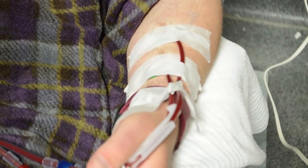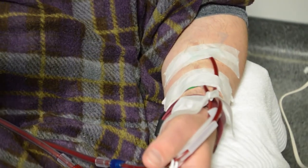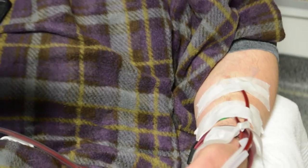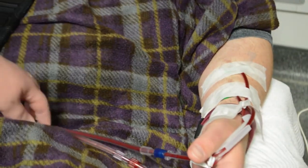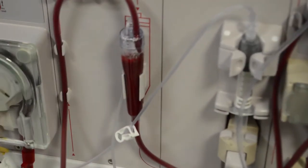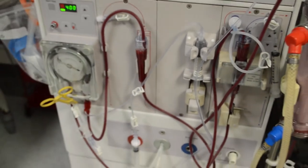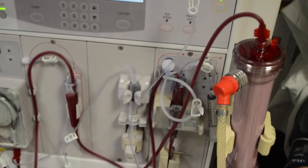To do the actual dialysis process, we insert two needles — one to pull the dirty blood, and one to return the clean blood. The dirty blood comes along through the tubing and over our dialysis machine. The dirty blood comes to the pump, which just pushes the blood around for us. It comes down through a couple of these chambers, which are safety chambers to make sure that there's no air in a person's blood.